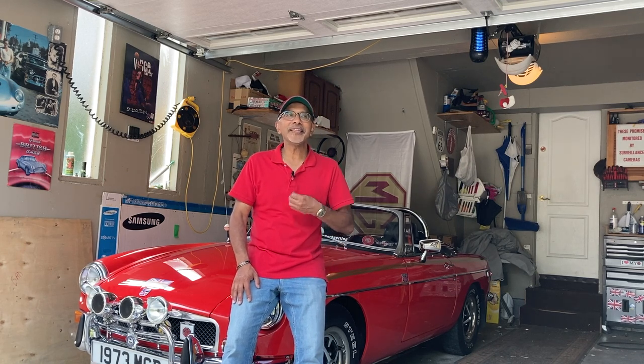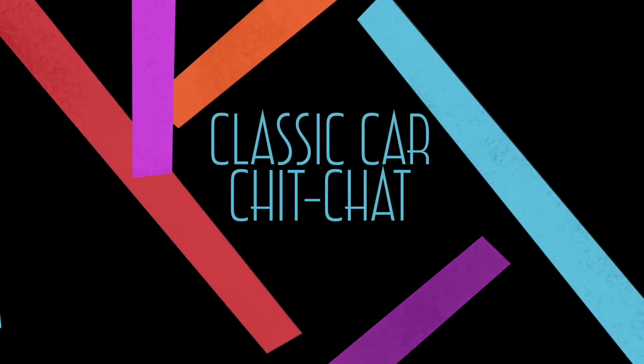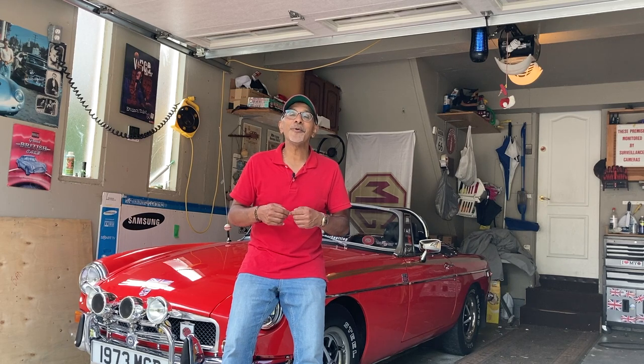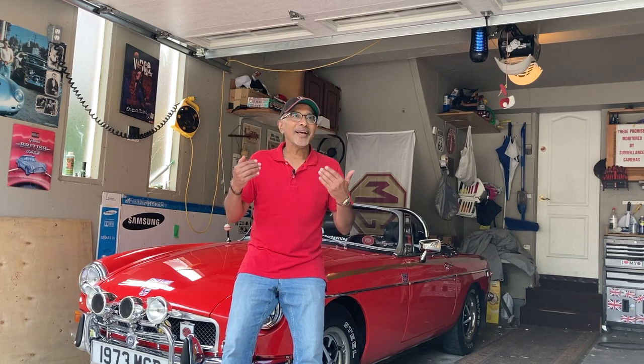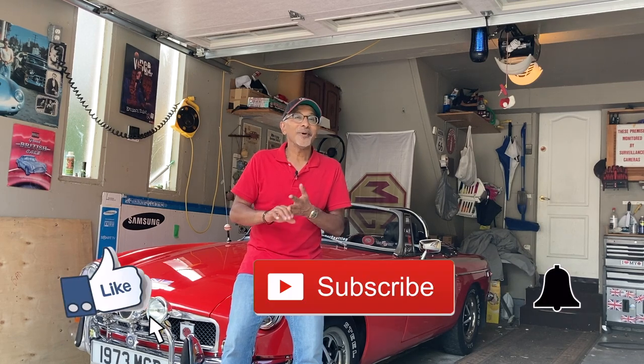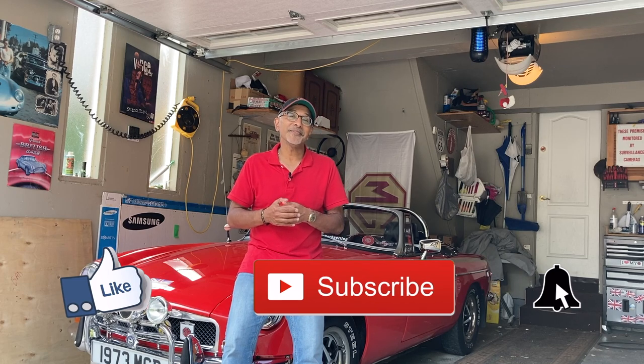In today's episode, you're going to see a 1968 Dodge Charger. Welcome everybody to Classic Car Chit Chat. My name is Kevin. If this is the first time you're coming to my channel, then welcome — I really appreciate you being here today. If you've been to my channel before, then welcome back. I really appreciate it when you leave comments, feedback, a thumbs up, and subscribe. It means a lot to me, so thank you.